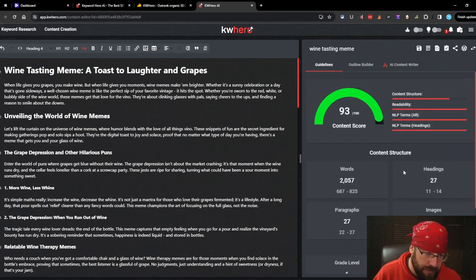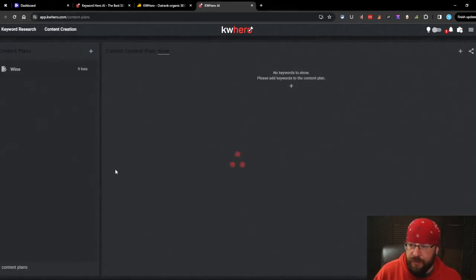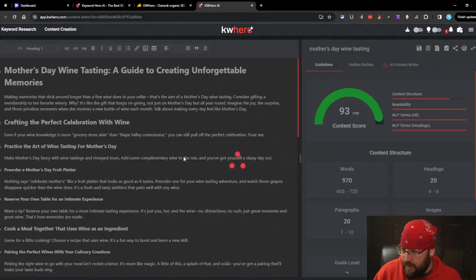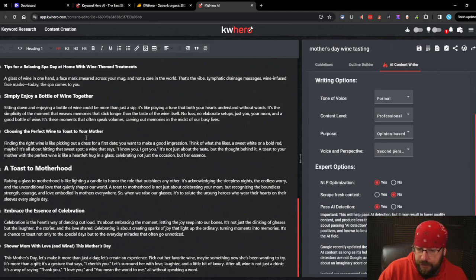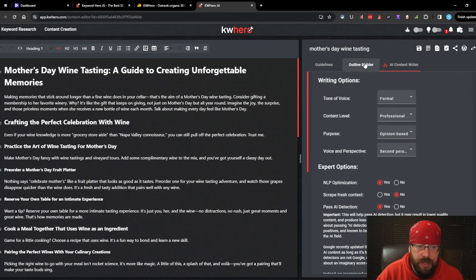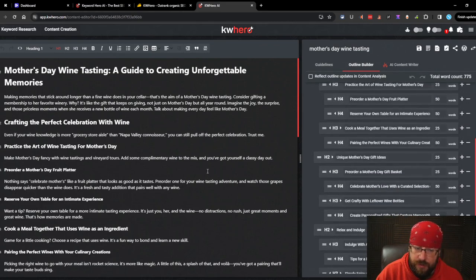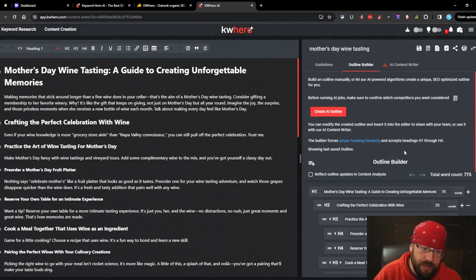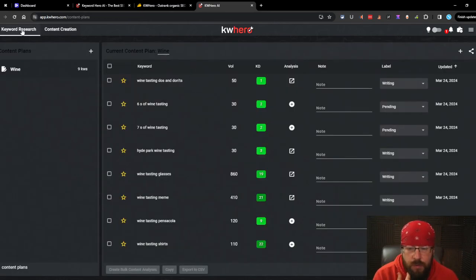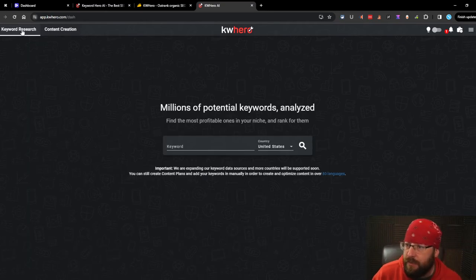Looks like the other articles have tons of pictures but very little content - the memes article is the best one so far. Let's check the mother's day article - also an AI detection pass. Their pass AI detection really isn't that bad, it makes it sound pretty good. I don't like how the outline is so specific on word counts - write what's needed, not what's requested. I would not post this article but it might actually work. Overall I'm not super impressed with KW Hero's AI writing capabilities.